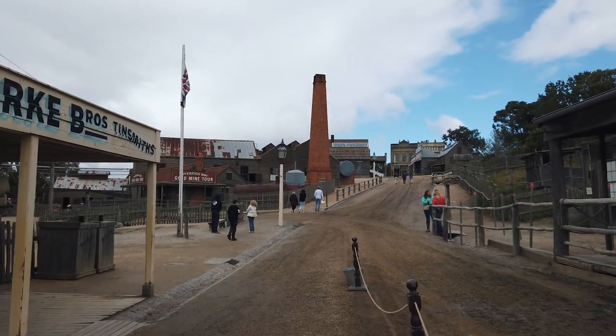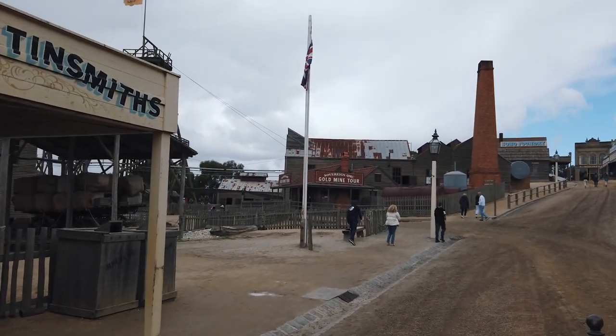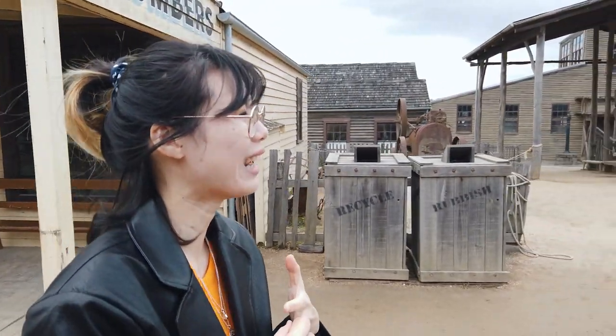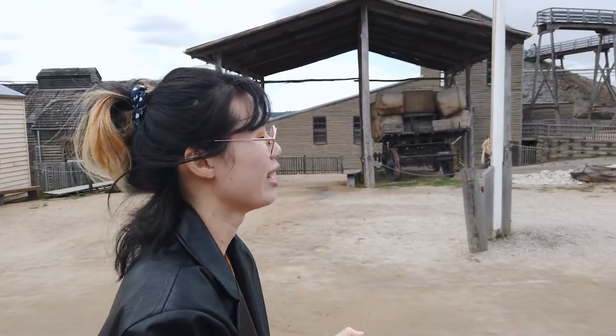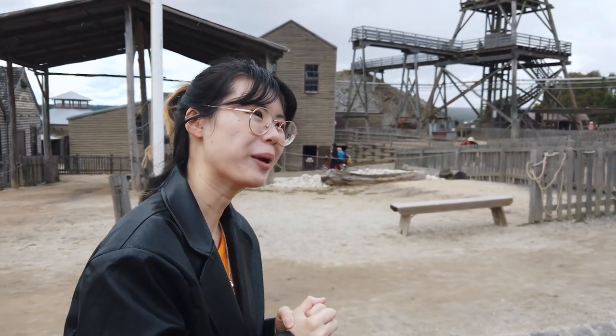So this is the gold mine tour section. The one I did was a mine tour where you get on a ride that looks like a roller coaster and it takes you to the mine. It's really cool, but if you're claustrophobic it might be a bit too much. But it's really fun.